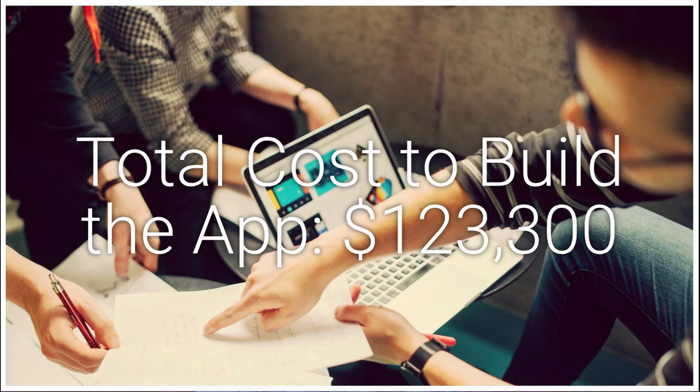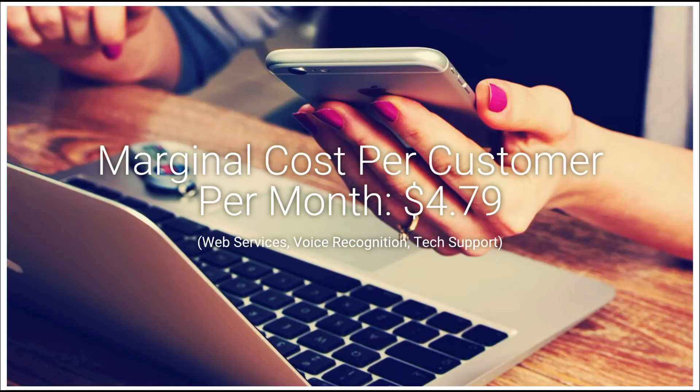The app also comes with another free one designed for anyone that wants to easily take care of the senior. Most apps will cost an estimated $123,000 to make. Plus, for services like voice recognition and tech support, it will cost an estimated $4.79 a month per customer.